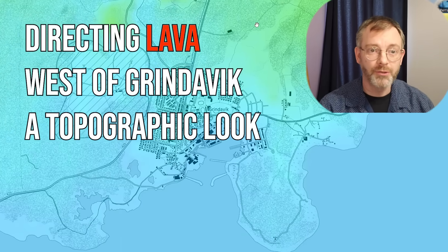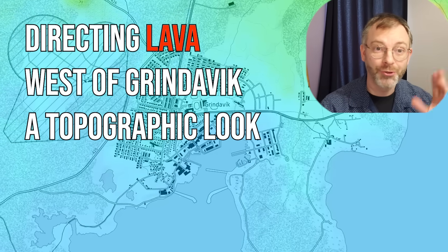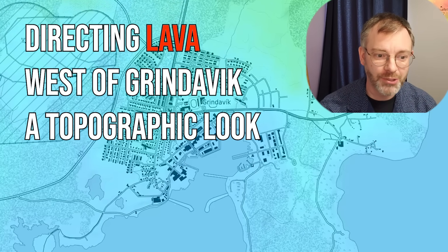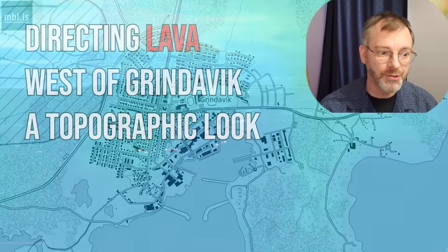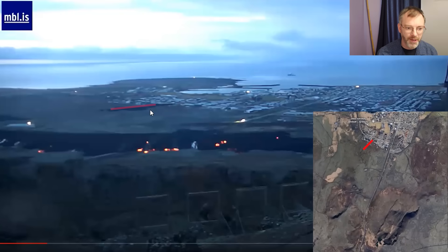Welcome everybody. I wanted to jump in and just do a real quick update. I know yesterday I said it was going to be quick and it turned out to be eight minutes long. There's just so much activity, but the good news is — you can see on the screen here — the fissure that opened up near the town, the black area here, that was the fissure that started to flow into town. That has since more or less ceased.